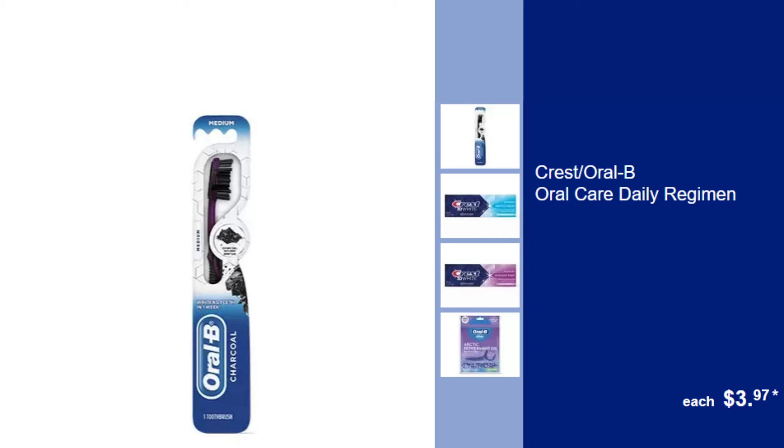Crest and Oral B Daily Oral Care Regimen, $3.97. Maintain daily dental hygiene with this comprehensive oral care regimen from Crest and Oral B.